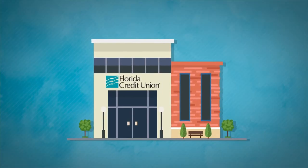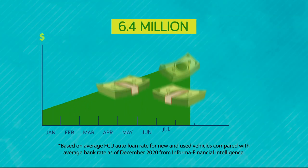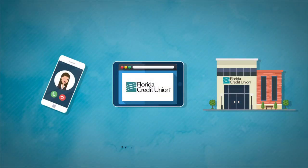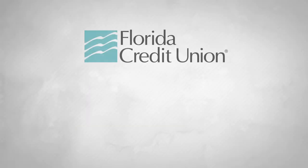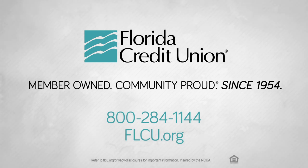If you're interested in financing a new or used car, consider Florida Credit Union and our vehicle loan advantages. Our members saved over $6.4 million in interest in 2020 alone. Ready to apply for an auto loan? You can do so by phone, online at flcu.org, or in person at any FCU branch. Florida Credit Union — member owned, community proud, since 1954.